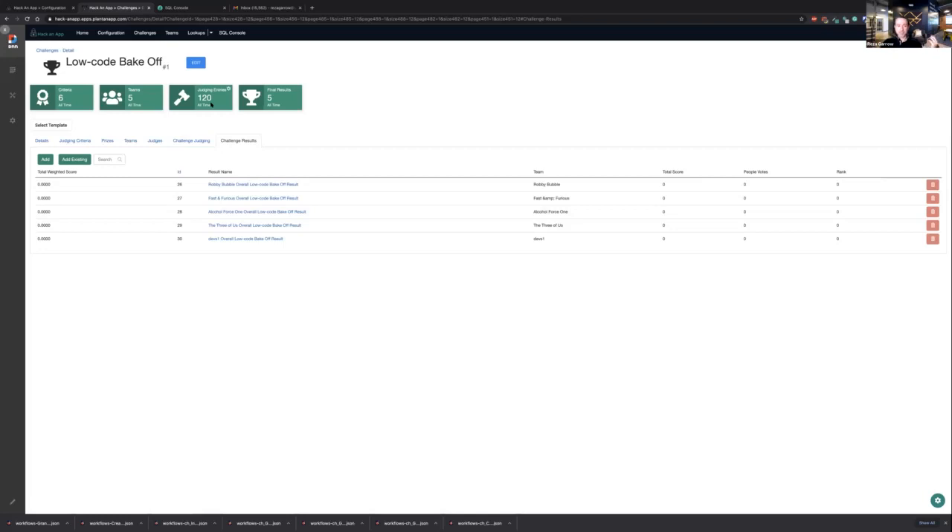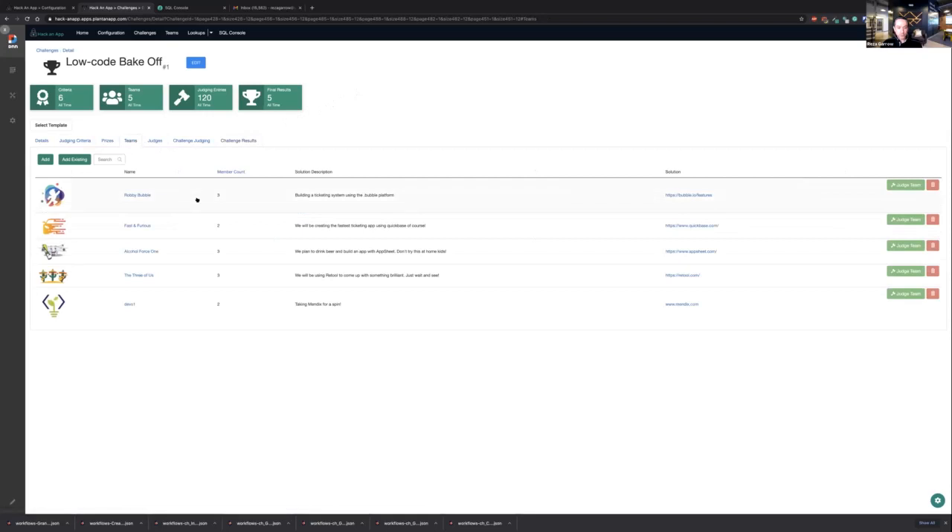After all presentations, the audience will have a chance to vote for their favorite team using a heart icon. Those votes factor into the overall score and serve as a tiebreaker. There are five teams, six criteria, four judges — a total of 120 different scoring factors. The winning team gets a $50 Amazon-equivalent gift card, and the people's choice team gets a $25 gift card.